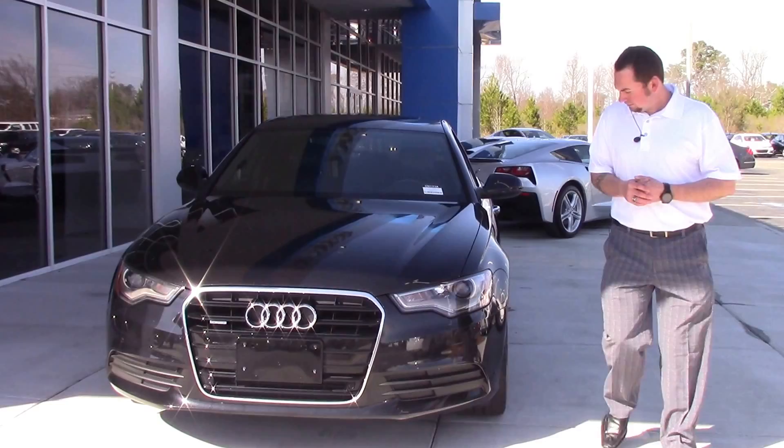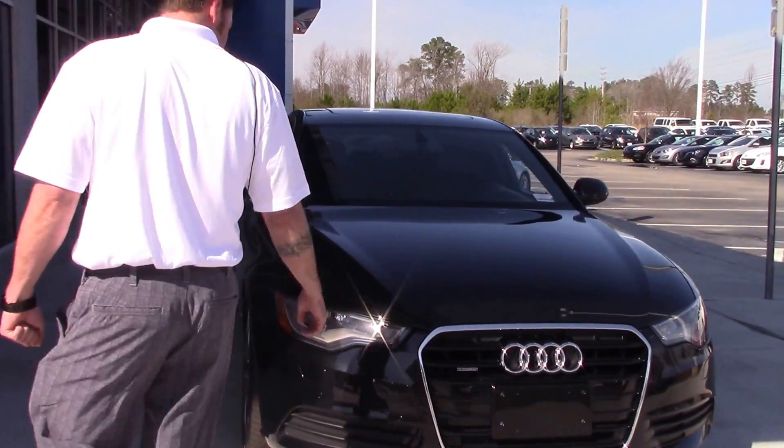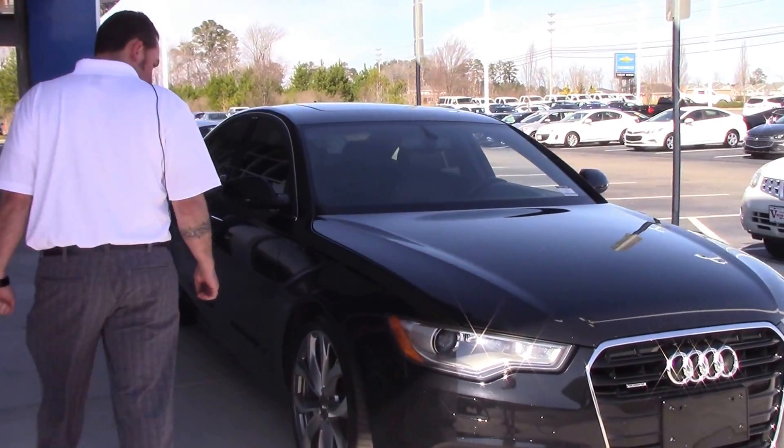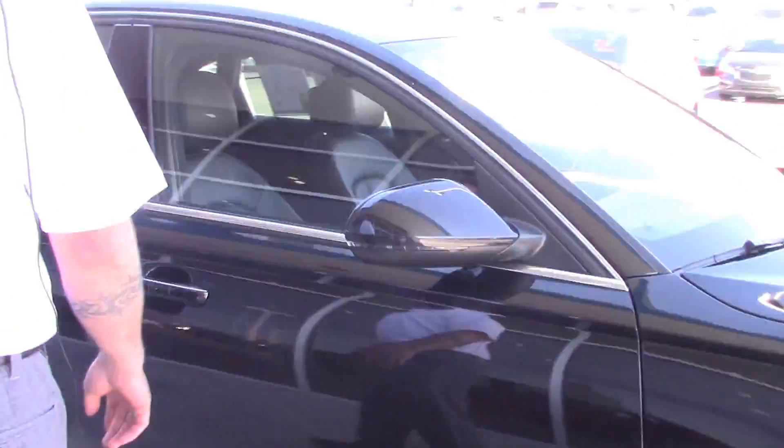It is black in color, does have HID headlights, a nice grille, a very clean car, with 20-inch Audi factory wheels and Pirelli tires that are like new.